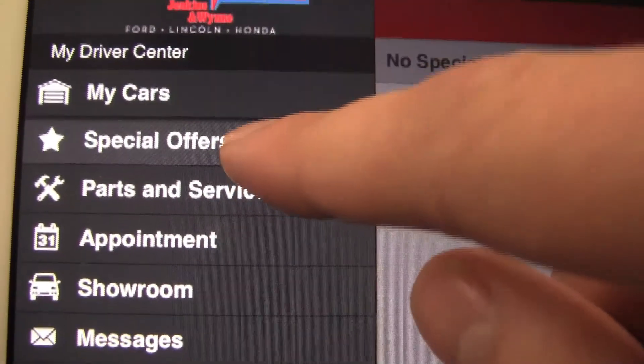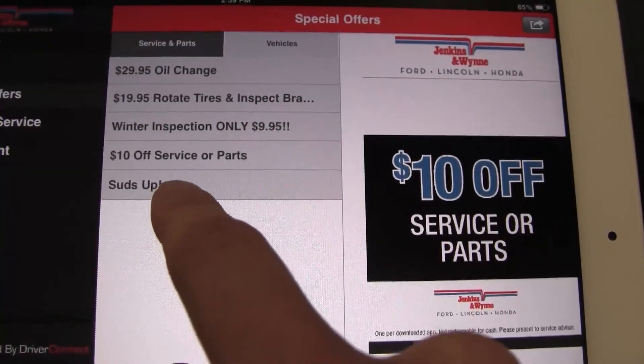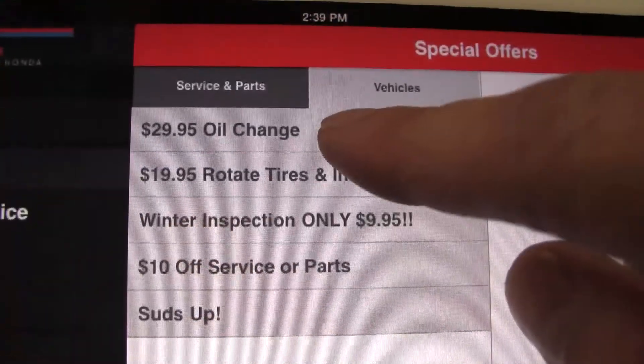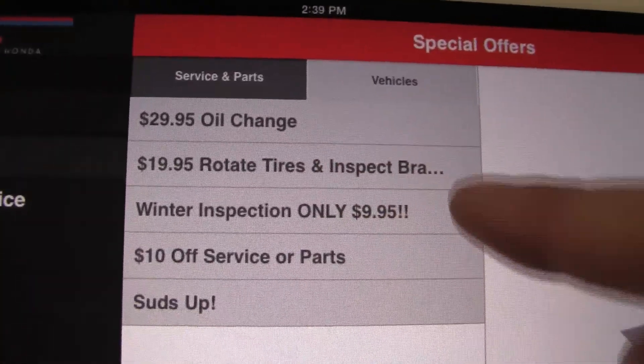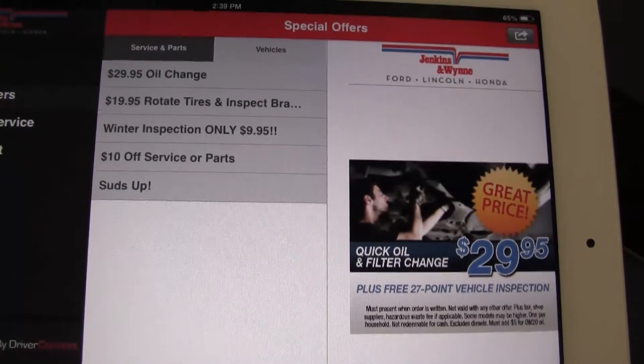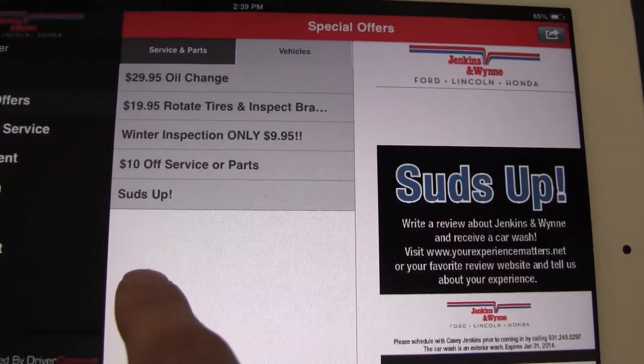Another thing you can do through this app is save money. Immediately when you download the app, you can save $10 right off the bat, and that can be geared towards service or parts. Every month we will also post a different coupon in the coupon link. All you have to do is go to that coupon, show it to your service advisor, and he can help you save that much more money.